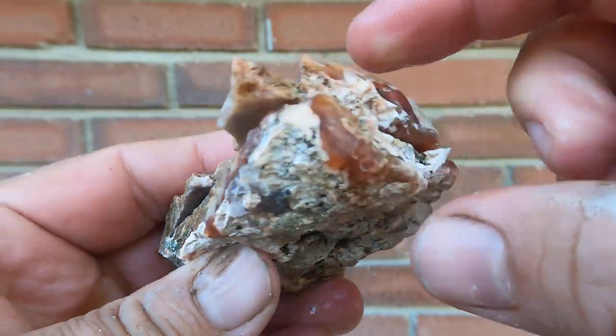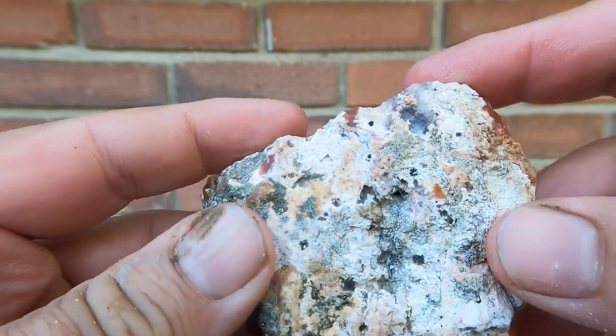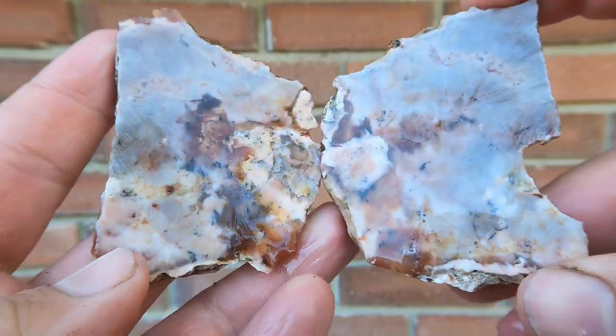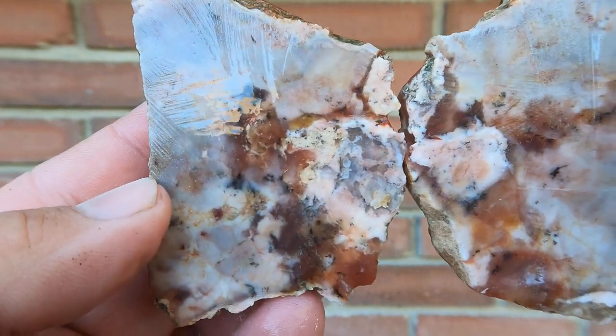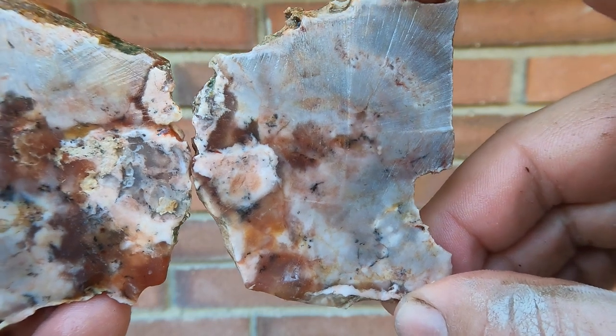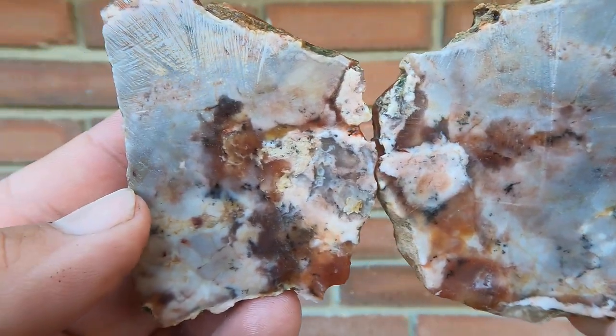Here we have some kind of an agate jasper that we actually got over at Nephi at the petrified wood area. Whoa, look at that. So there's more to be found over there than just the petrified palm wood and other wood.